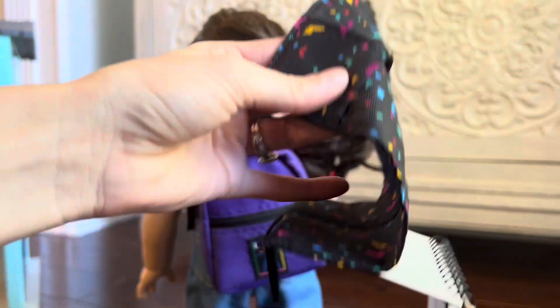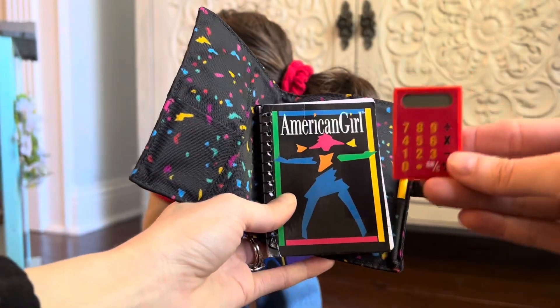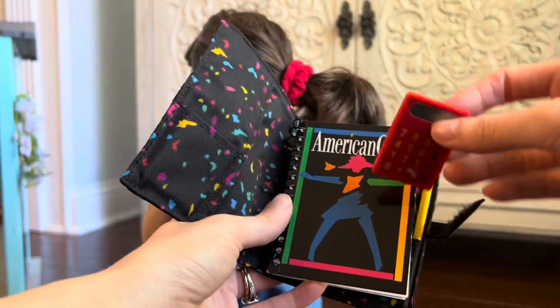Here is a calculator in this little side pocket. It used to work but it's pretty old, so the batteries are dead.